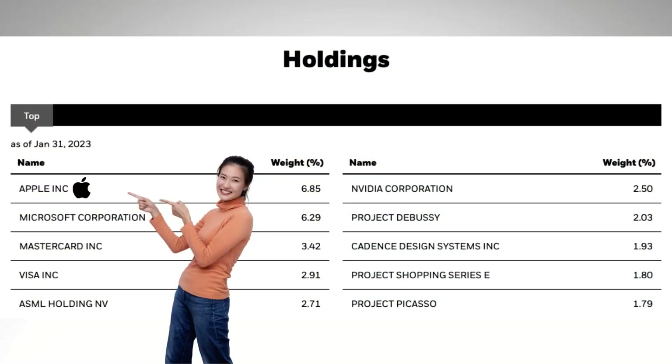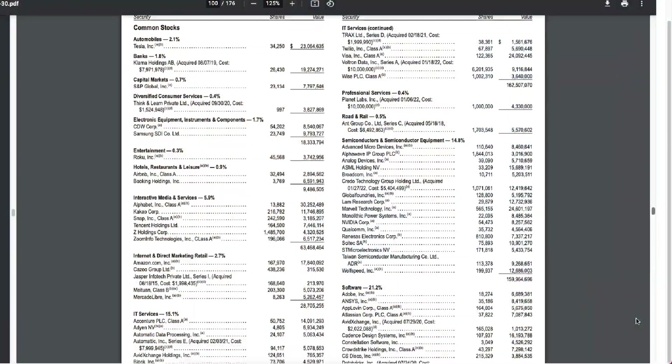Even though it's called the BlackRock Science and Technology Fund, it's mostly technology. The biggest holdings are the usual suspects, starting with Apple — no surprise there. And if you want to drill down to the smaller holdings, you can see those in their semi-annual report, which I'll put in the description.